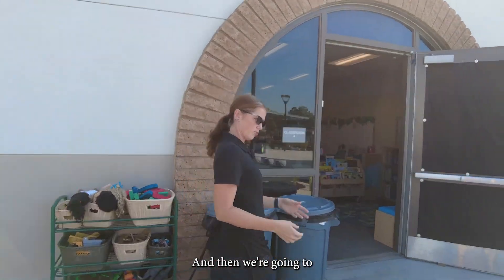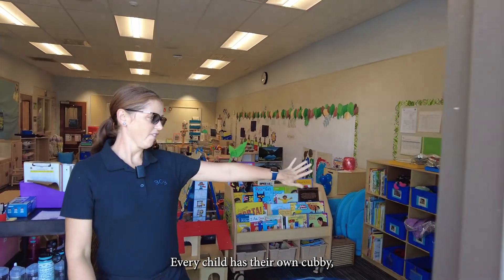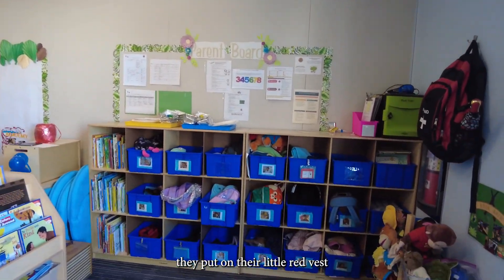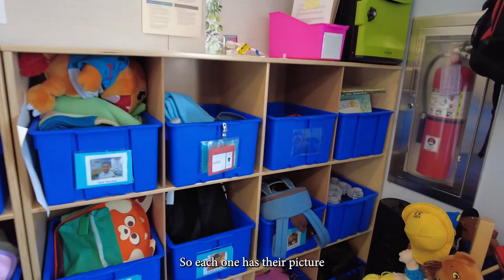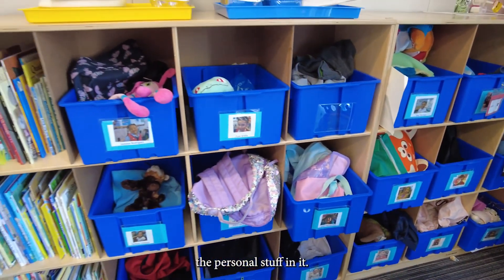We're going to start coming into our classroom. Every child has their own cubby. When they come in, they put their backpacks and blankets away, put on their little red vests and name tags. Each one has their picture and they put all their personal items in their cubby.